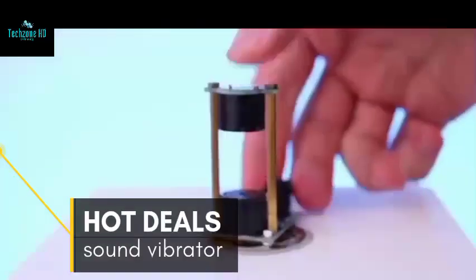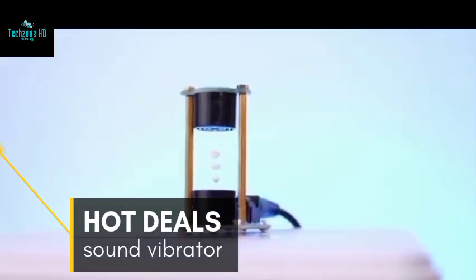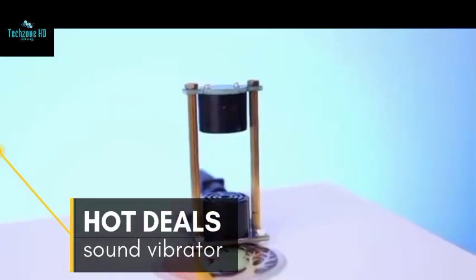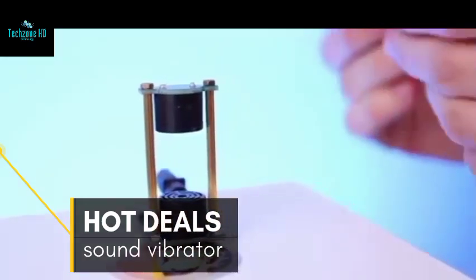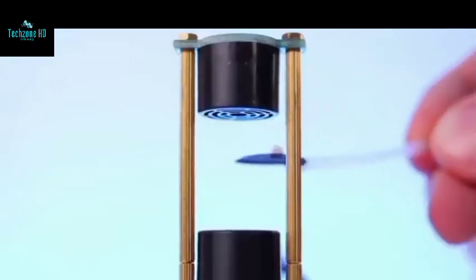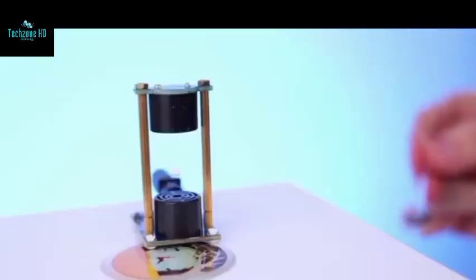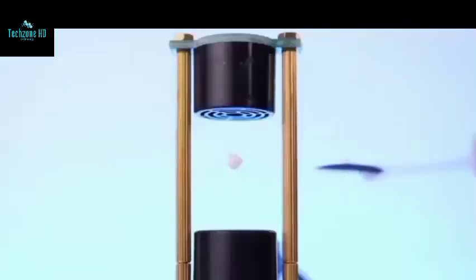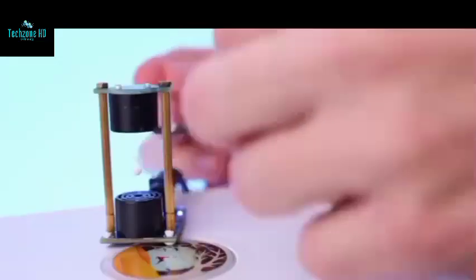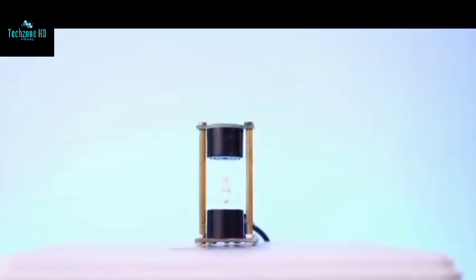Meet the smallest gadget in the entire review — but don't think it's that simple. This little thing will help us discover the incredible power of acoustic levitation. Never heard of it? Get closer to your screen. We plug in the gadget and place tiny foam rubber between two levitators. This is probably the coolest thing you can do with foam. Let's try adding some more — it still works.